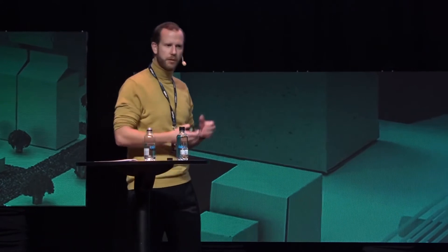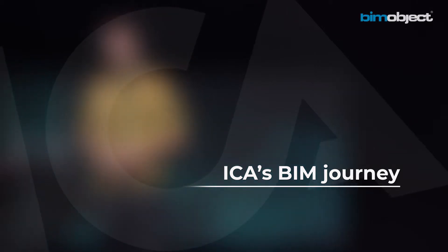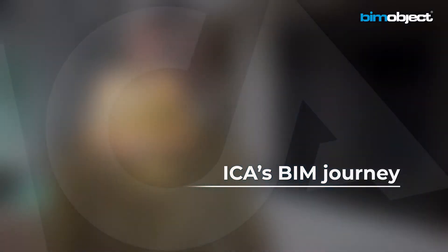My name is Jonas. I work with digitalization in the construction and real estate business — I usually say I work with change management. I work for IKR Real Estate, which is a co-op in the IKR Concern.